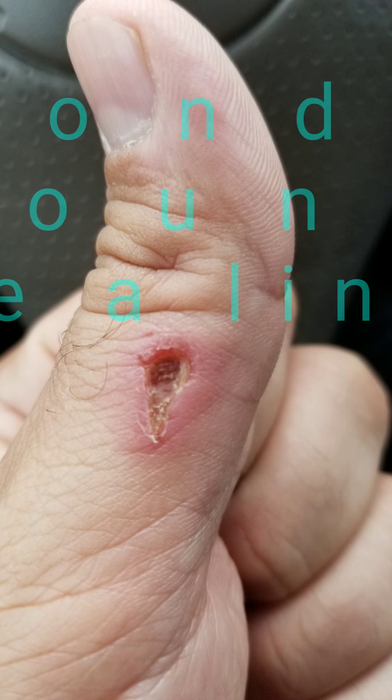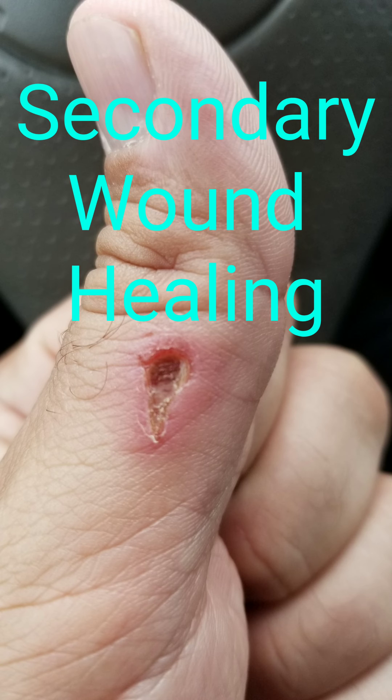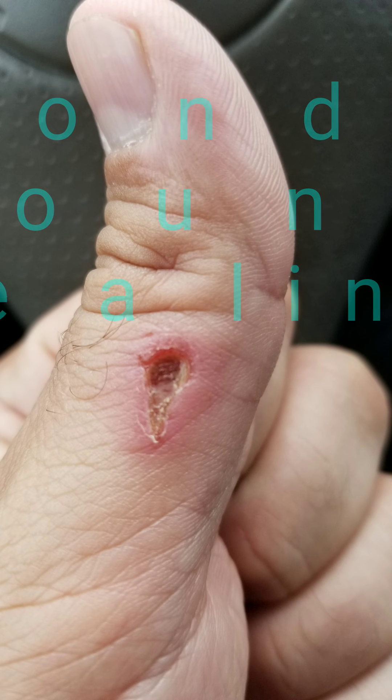Hello again, this is Dr. Mark Haverkorn of River City Oral and Maxillofacial Surgery in San Antonio, Texas. Today we're going to be discussing secondary wound healing, which means healing of an open wound like you see here.